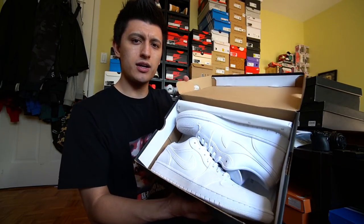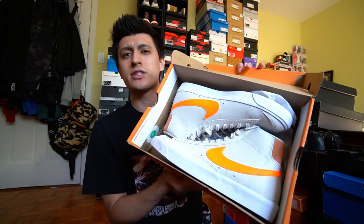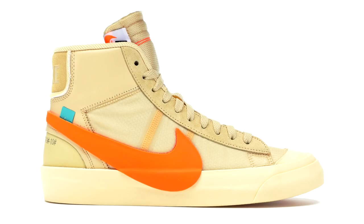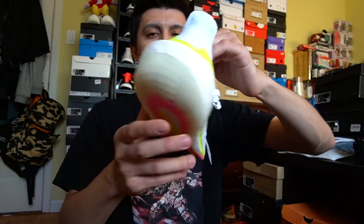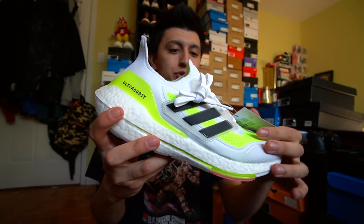Jordan 1 Lows in triple white — review on the way. ZX 2K Boost in OG colorway — haven't worn these yet, were a gift from Foot Locker. Nike Blazer Mid-77 Vintage in a women's colorway — kind of reminds me of the Hollows Aver off-white orange one. Adidas Ultra Boost 21 — these have even more Boost than the Ultra Boost 20. Look how thick that Boost is — freaking juicy. I'm going to start running again and put some miles into these.